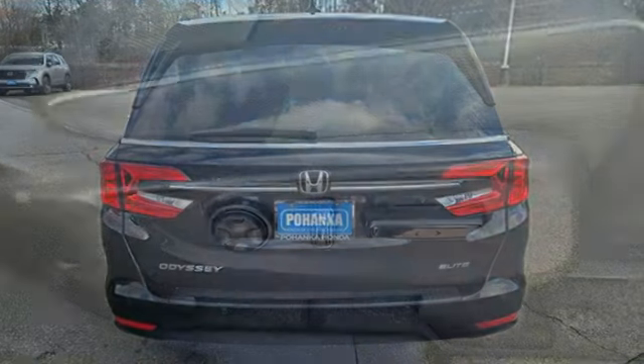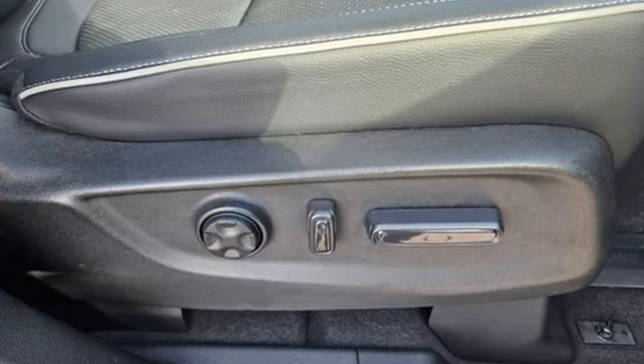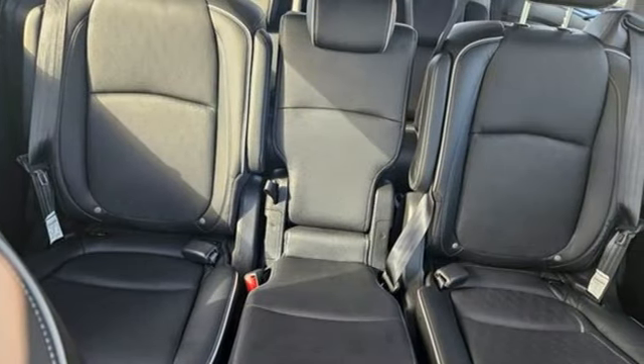It comes with all the amenities you need: Wi-Fi hotspot, front heated leather bucket seats, integrated navigation system with voice activation, auto dimming rear view mirror.